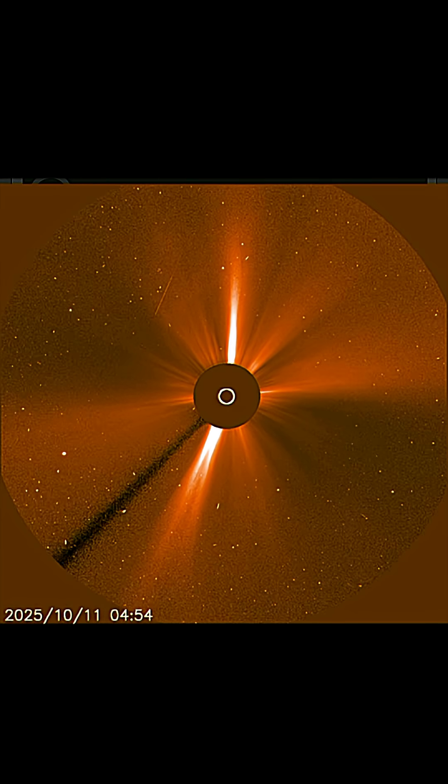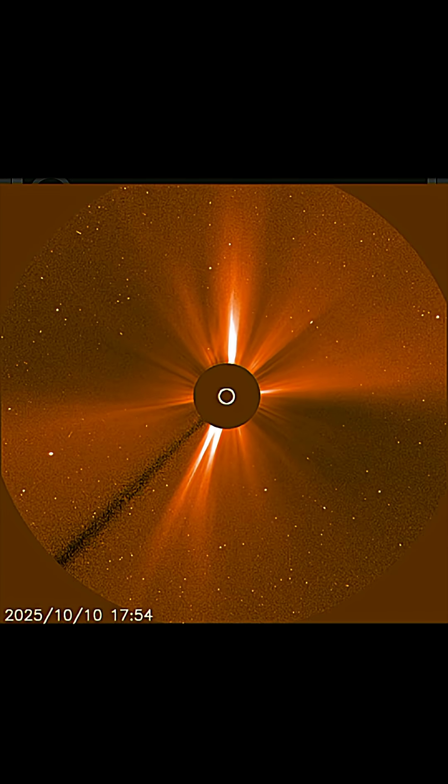LASCO 3 showing the last six hours of cosmic energies leaving our sun.